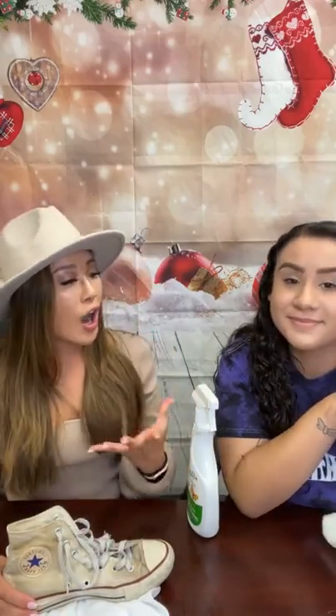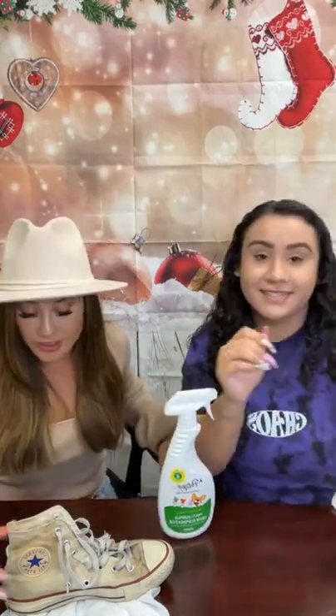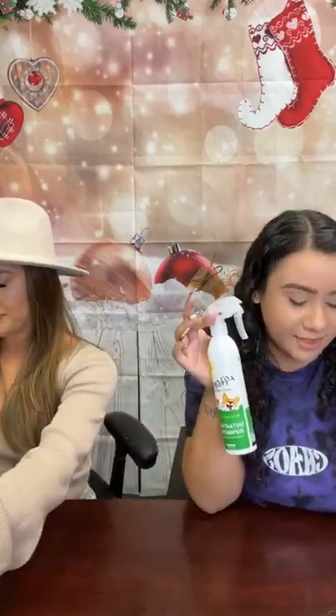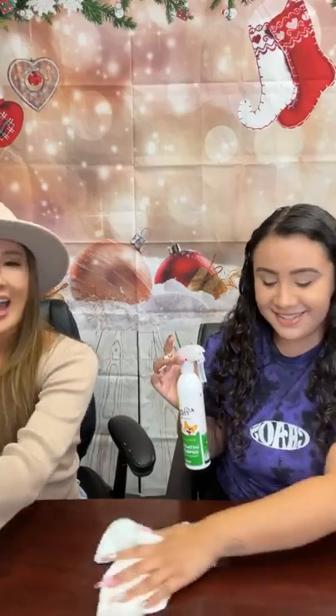Does it work for Frenchie farts? Our Instant Odor Eliminator X Plus works for that! We're going to come back to show you the shoe once it dries up. Remember to subscribe to our channel and check out our other photo catalyst multi-purpose demonstrations on YouTube. Now we're going to show you what helps with Frenchie farts — and maybe humans too.